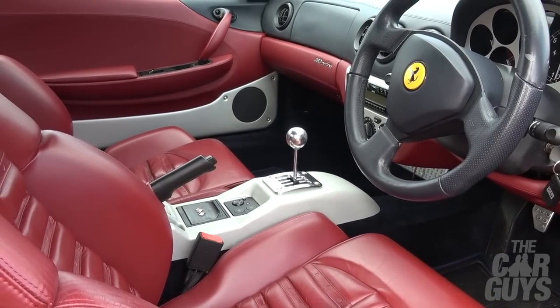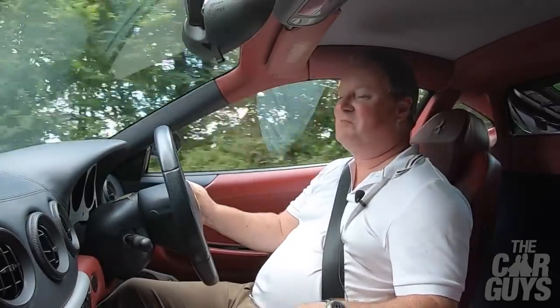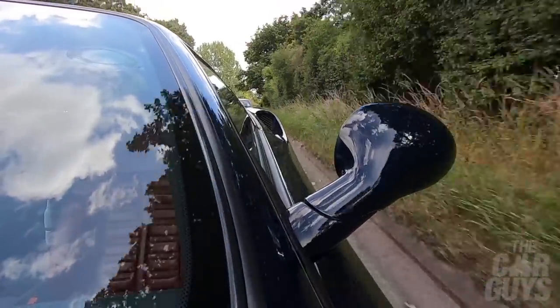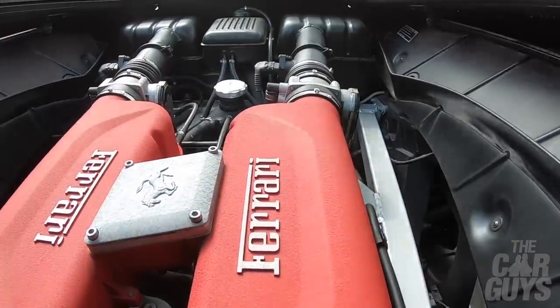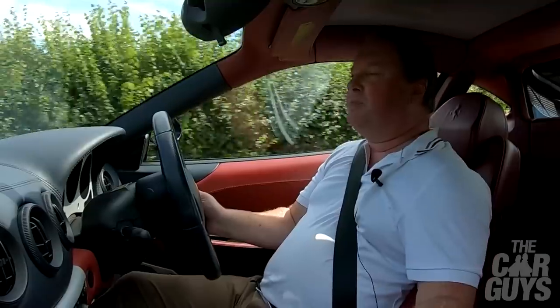One thing I haven't noticed in this car so far is air conditioning — I'm not sure it's got air conditioning, which is a shame, especially as it's 30 degrees outside. Throttle response is instant as you'd expect from a naturally aspirated V8. You just point the car towards the horizon, put your foot down — and away we go. I'm just transported. It's like I'm driving through the Italian hills. What an experience this is.